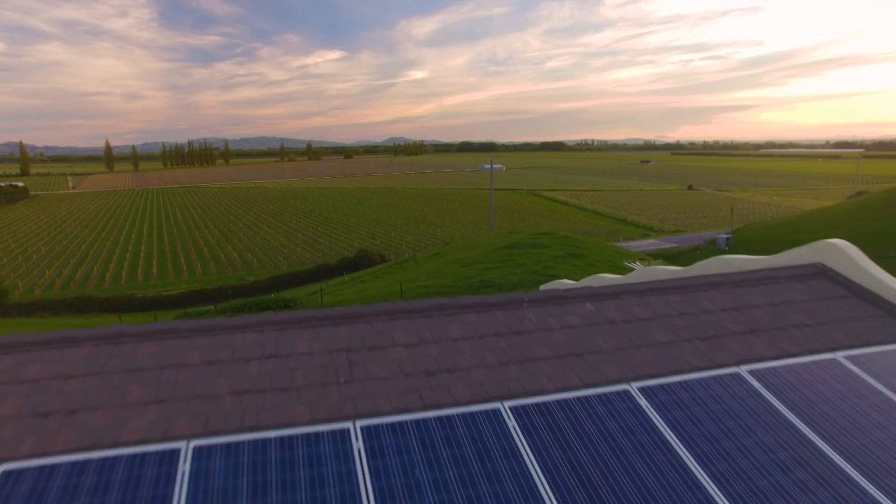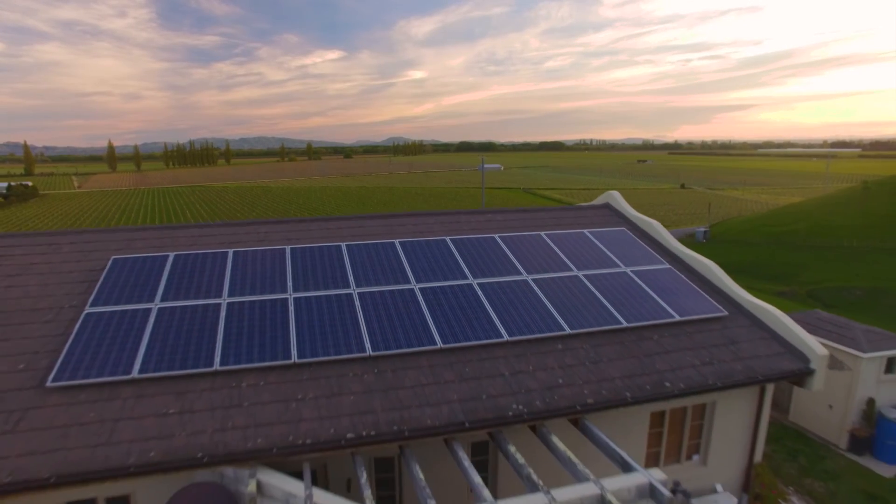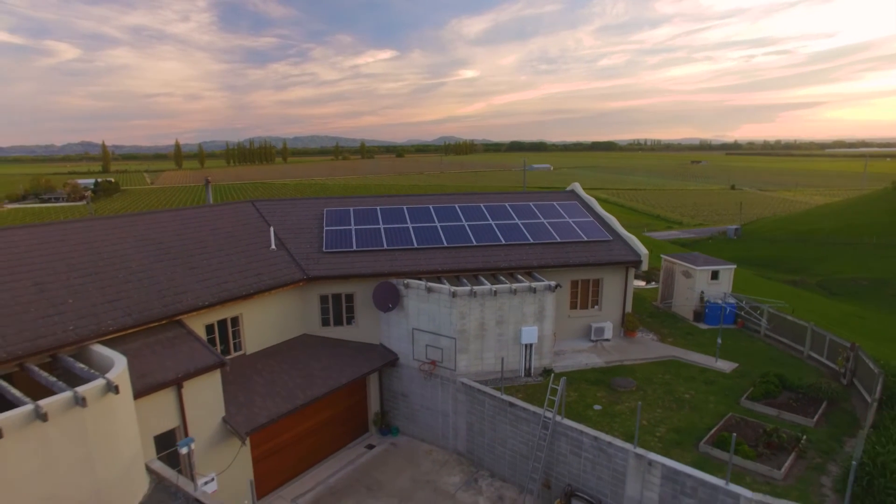Those are the panels behind me. It's now producing five kilowatts, which is more than enough for our daytime load including the car, the way we've got it set up now.